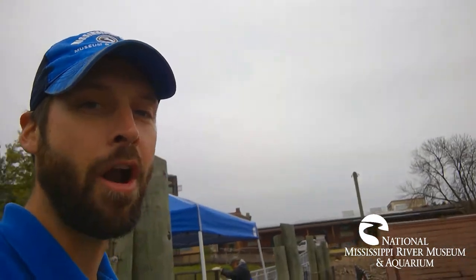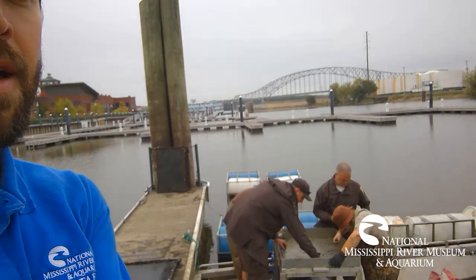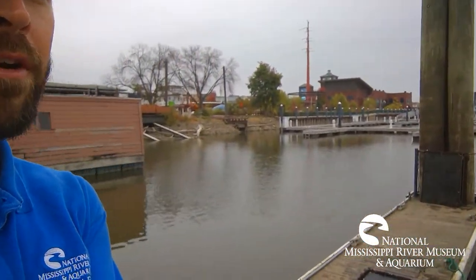So if you come down to the National Mississippi River Museum and Aquarium and wonder what's happening on our mussel dock, or you see floats in the river or bubbles coming out of the water along our dock, you know that we are working with the U.S. Fish and Wildlife Service, the Iowa DNR, and the Iowa Department of Transportation on some fantastic conservation projects here at the museum. Have a great day. Come see us.